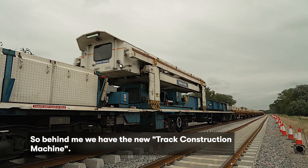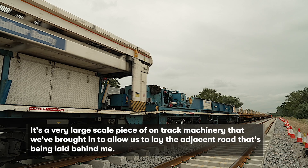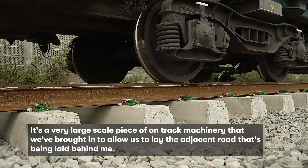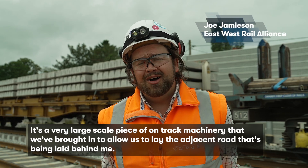Behind me we have the new track construction machine. It's a very large scale piece of on-track machinery that we've brought in to allow us to lay the adjacent road that's being laid behind me.